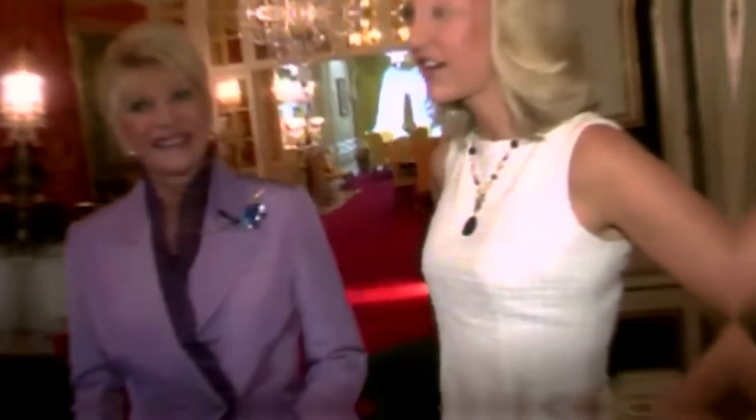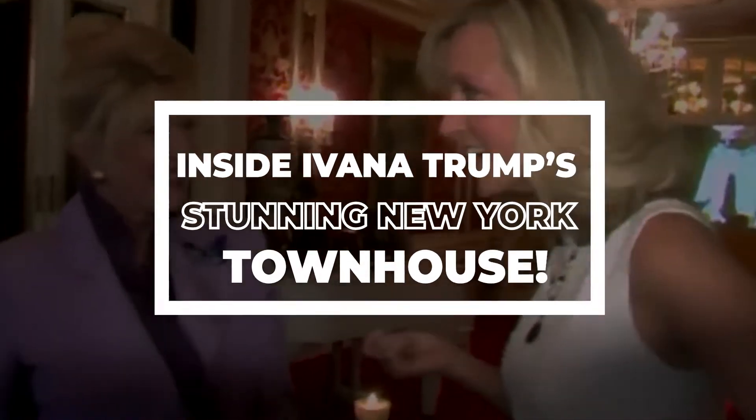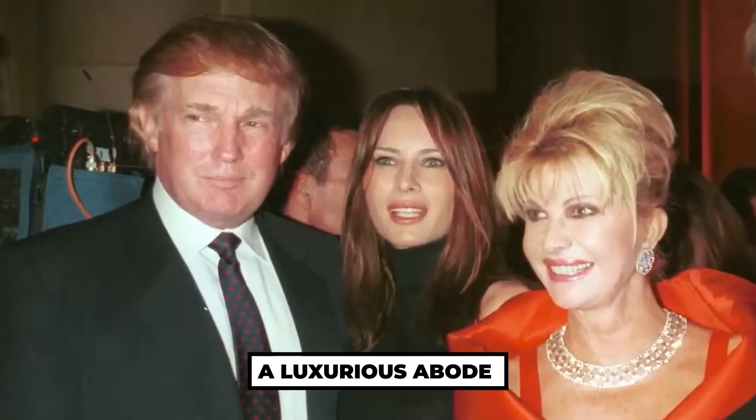Ivana Trump left this world in July, but she has left a legacy behind which will continue to celebrate her life. Hello everyone, welcome back to our channel. In today's video, we're having a peek inside Ivana Trump's stunning New York townhouse, which will make you go wow! A luxurious abode.